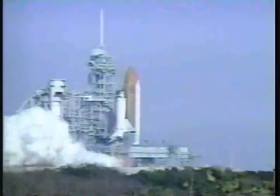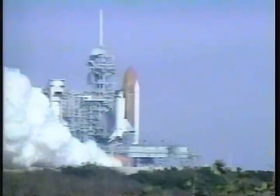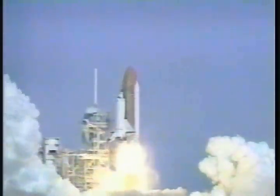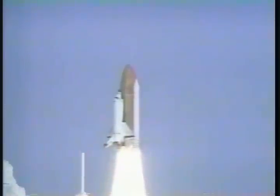We have a go for main engine start. 4. 3. 2. 1. And liftoff — liftoff of the space shuttle Columbia, as NASA continues on the cutting edge of microgravity research.